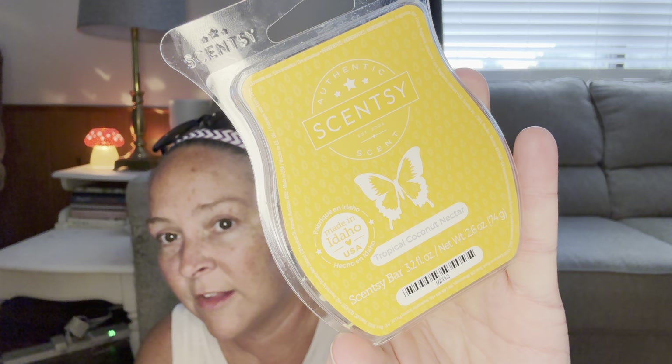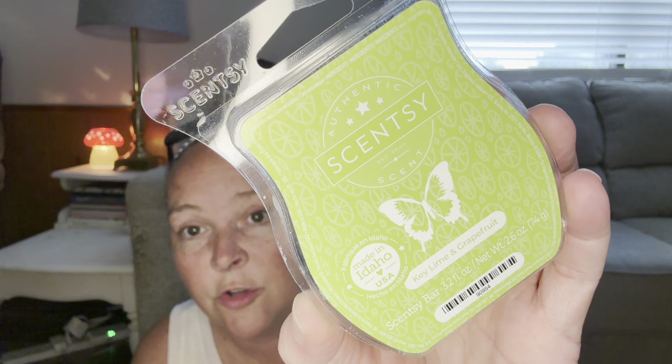Tropical Coconut Nectar — I think this is part of the summer collection. It smells really good. Key Lime and Grapefruit is also new for the summer collection; I really enjoyed this one. It's really fresh and clean, and that's what I like. I always say I'm not a seasonal warmer, but then I get fragrances and I'm like, 'Oh, that one probably would have been better in the fall or winter.'